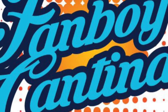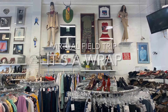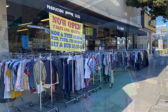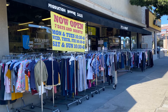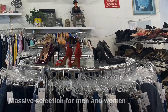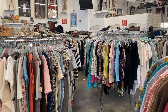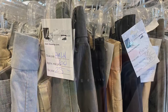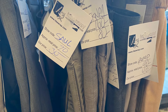Welcome back to the Fanboy Cantina. In this video we're going to take you on a virtual field trip of It's A Wrap in Burbank, California. Located on Magnolia in Burbank, It's A Wrap is a used clothing store — but it's not just any used clothing store. It has wardrobe and accessories used in various TV and movie productions. Each item has a tag, and on that tag is a code marking a particular TV show or film.